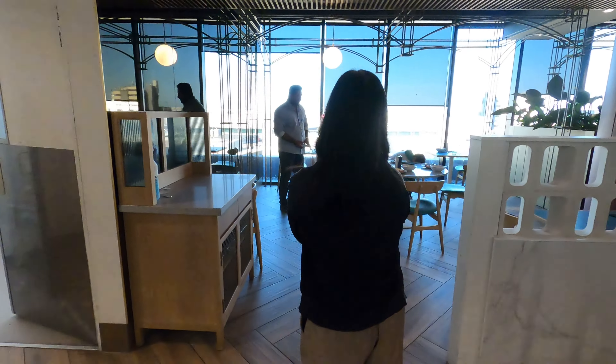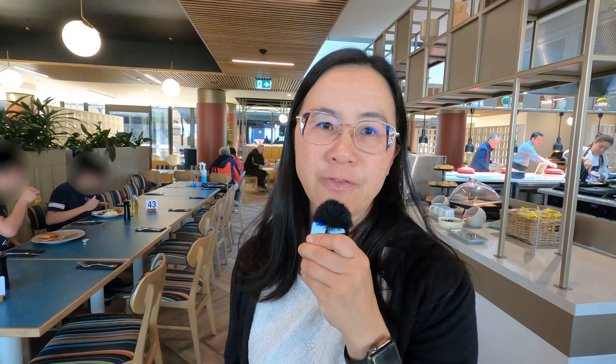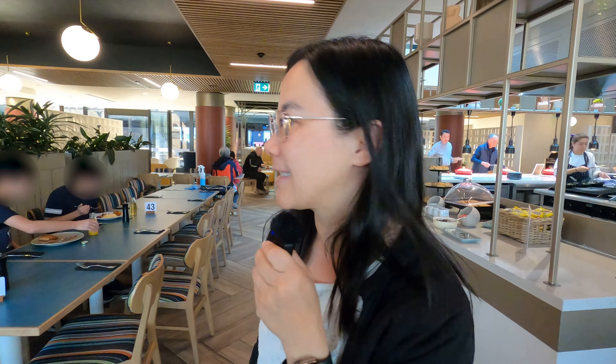Breakfast kind of ticks all the boxes — you've got the variety there for you. Accor Plus is accepted here as well, so you can actually get your buy-one-get-one-free breakfast if you want to. We'll give it a try and see how it is.